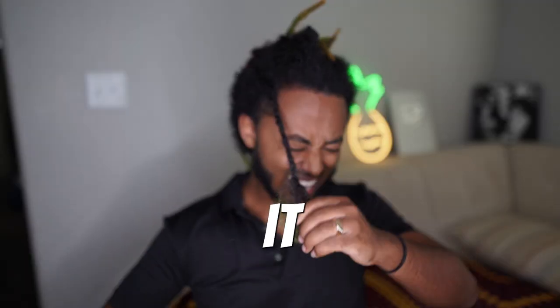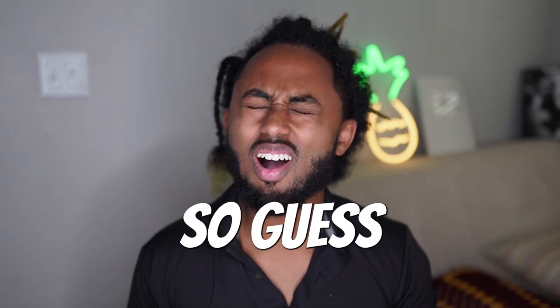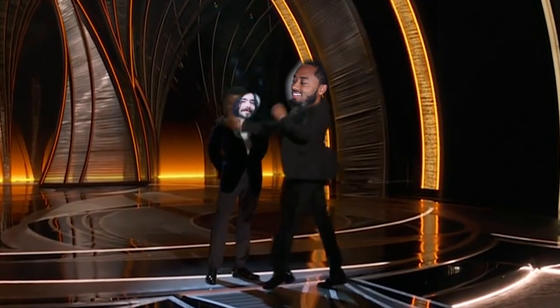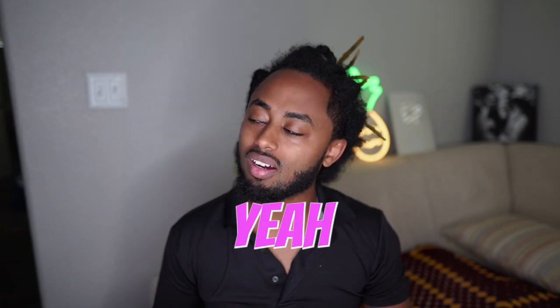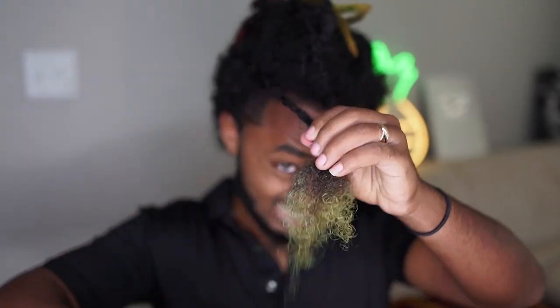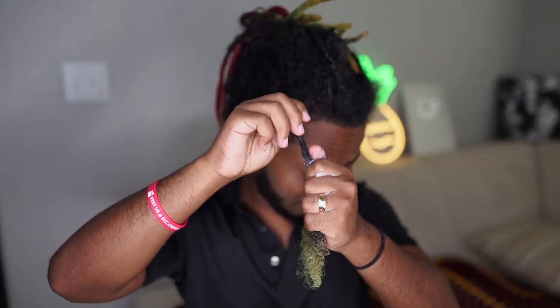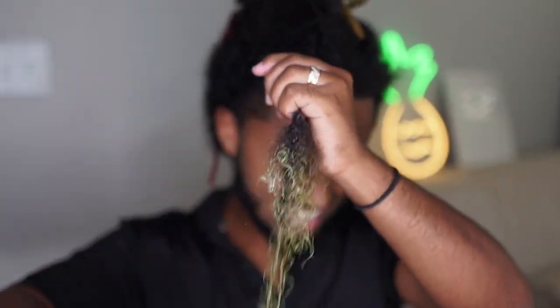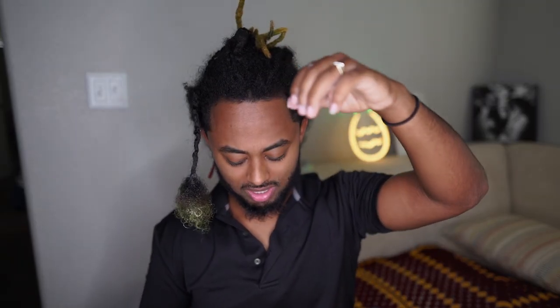For all of you guys that have liked this video, I appreciate it — it really helps me that you guys are entertained and supporting me in this journey. So I'm not gonna quit right here; I'm gonna continue to push myself to the next limit. Oh, Alexa, how long has it been so far? It's been an hour.